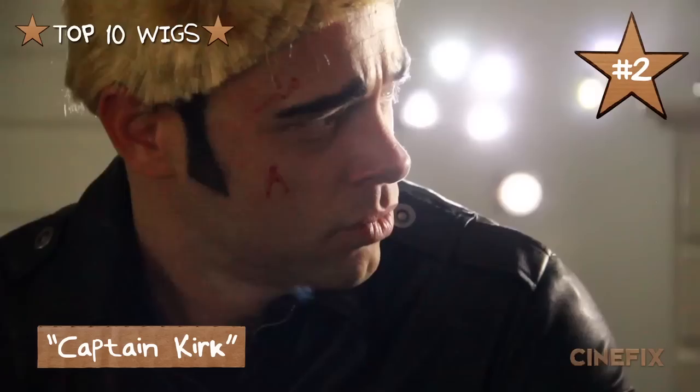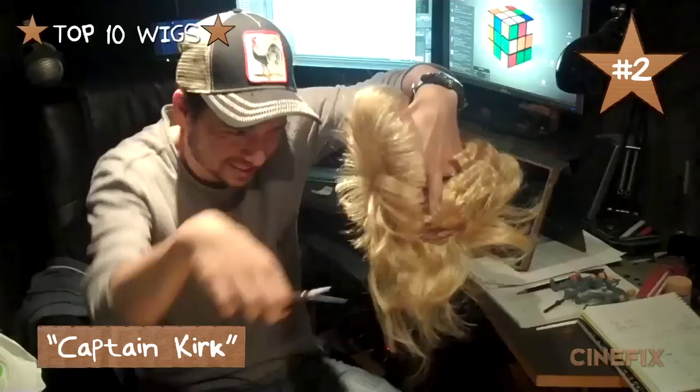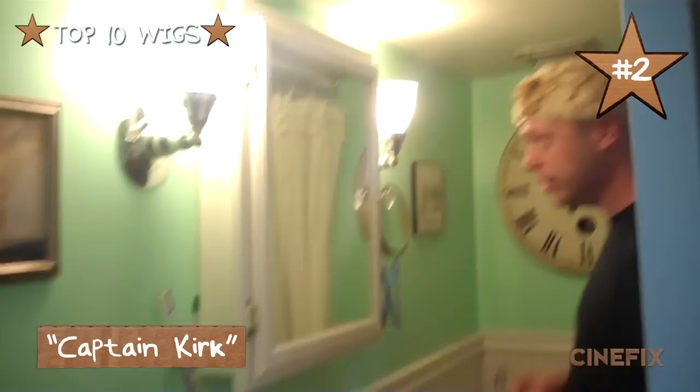Number two on our list is our famous Captain Kirk wig. This is one of the more ridiculous wigs we've ever done and it's quickly become one of our favorites. It just looks so bad — this wig was not made to be cut in any way. It started out much longer and I just cut it short, and it turns out that leaves a lot of gaps and holes and just a weird mess all over. Initially I didn't think it was going to work at all until Chris showed up to put it on.